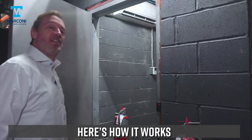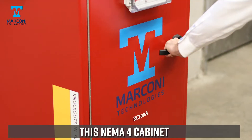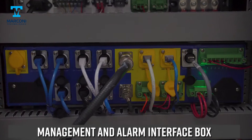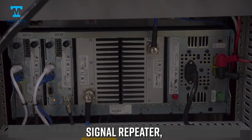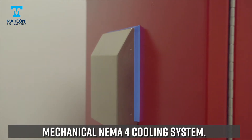Here's how it works. This is a two-hour fire rated room. This is the RAU. This NEMA 4 cabinet contains a channelized combiner, management and alarm interface box, signal repeater, power supply and battery backup, and a mechanical NEMA 4 cooling system.